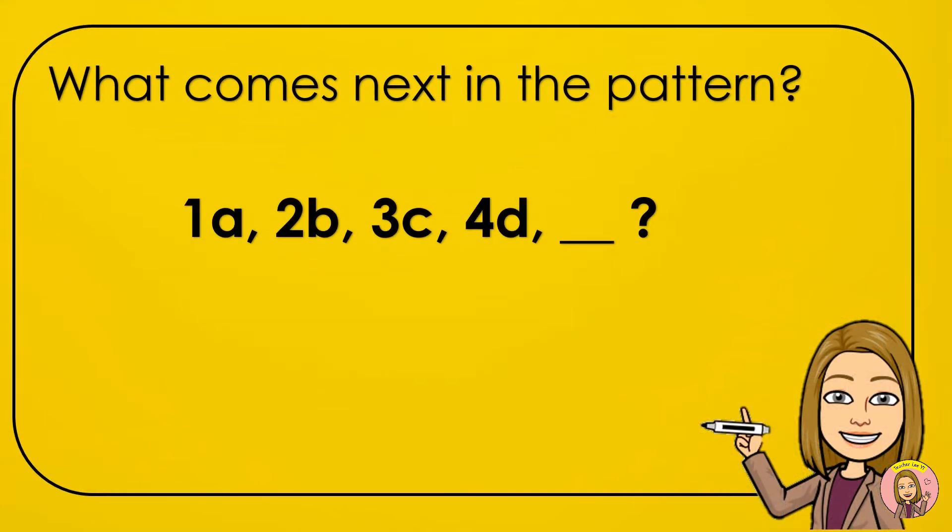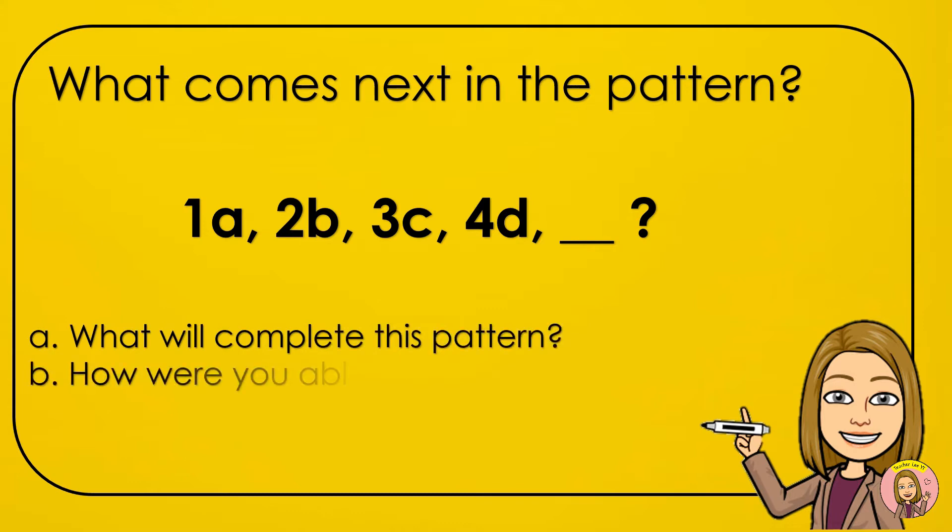What comes next in the pattern? What will complete this pattern? How were you able to tell what comes next?